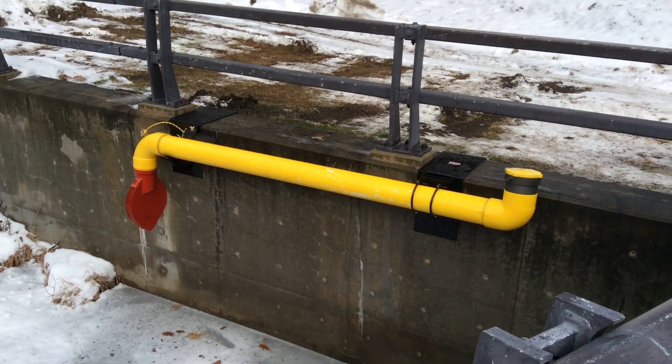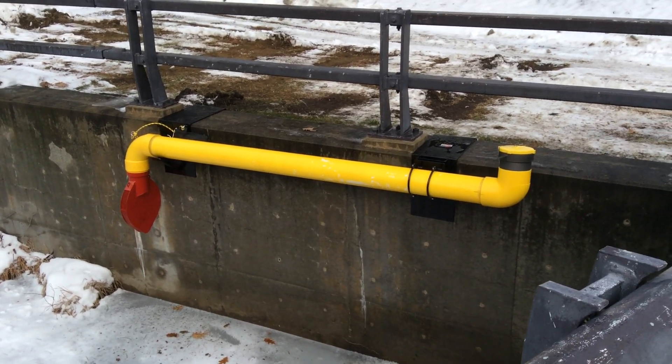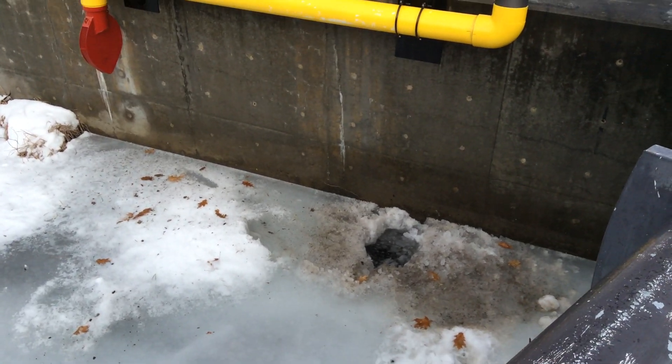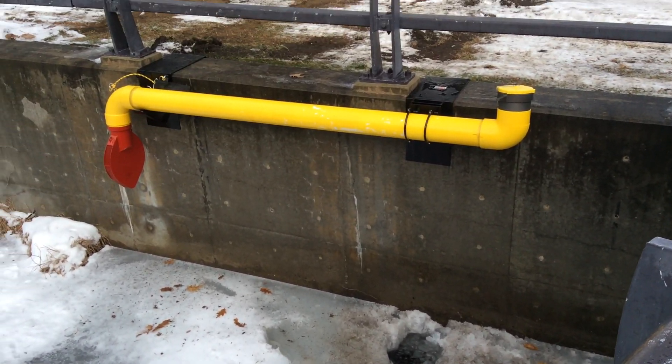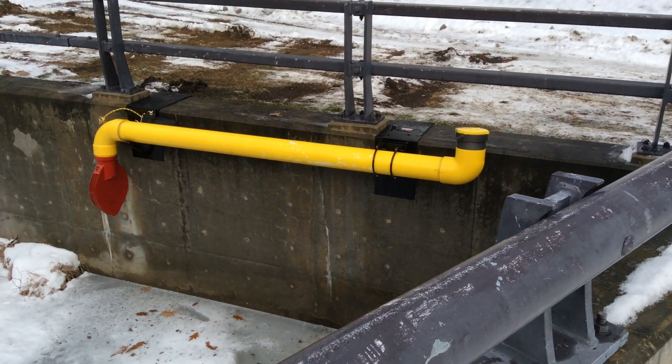This is the finished installation in Hague, New York, which is right along Lake George. We don't have a picture of it deployed because we ended up with a fair amount of ice down there right now — we were able to break through to measure it, but not able to break through to get everything in.